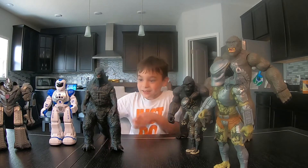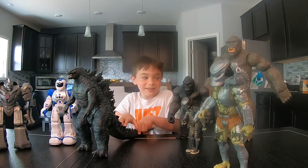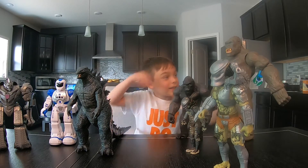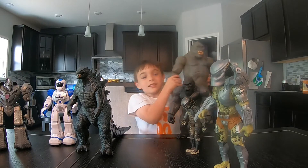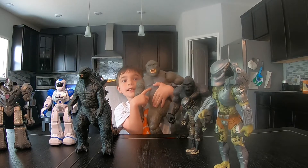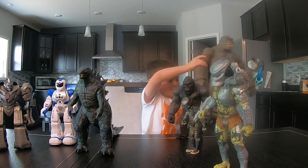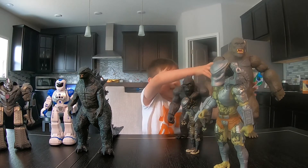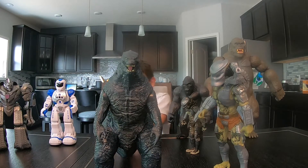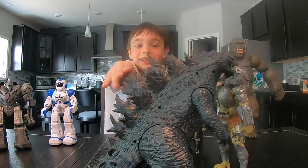Godzilla has his spikes on his back like he usually does. King Kong has scratches right here. He's really big. And here's Godzilla — his spikes are big too, right here.